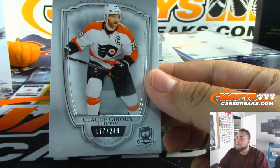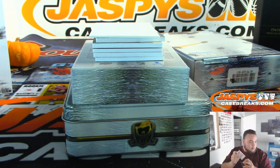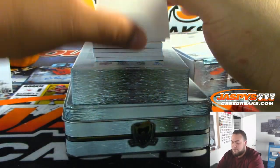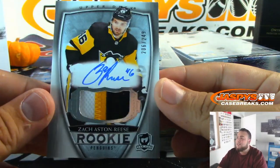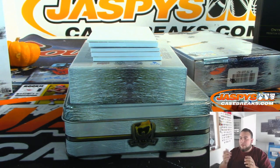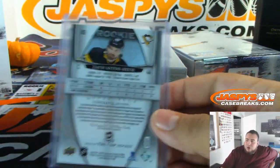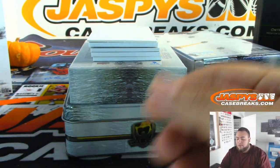We have Claude Giroux to 249 for the Flyers. And we have for the Penguins, Zach Aston-Reese, 206 out of 249. The lone RPA for the Penguins going to Don. They've had them for the last two years, that's for sure — so yeah, it might have been a warm-up jersey or something. There you go, Don — Penguins, hopefully more to come.